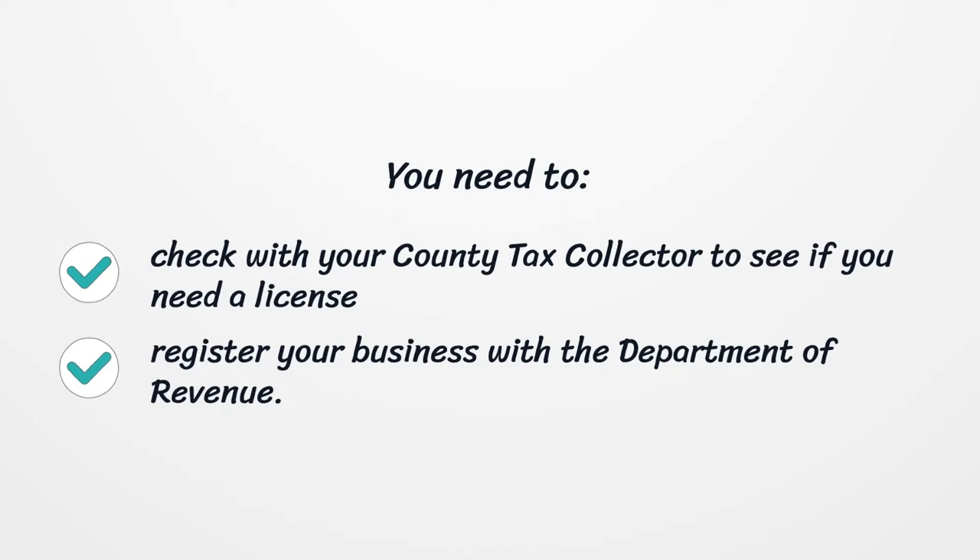You need to check with your county tax collector to see if you need a license. Register your business with the Department of Revenue.